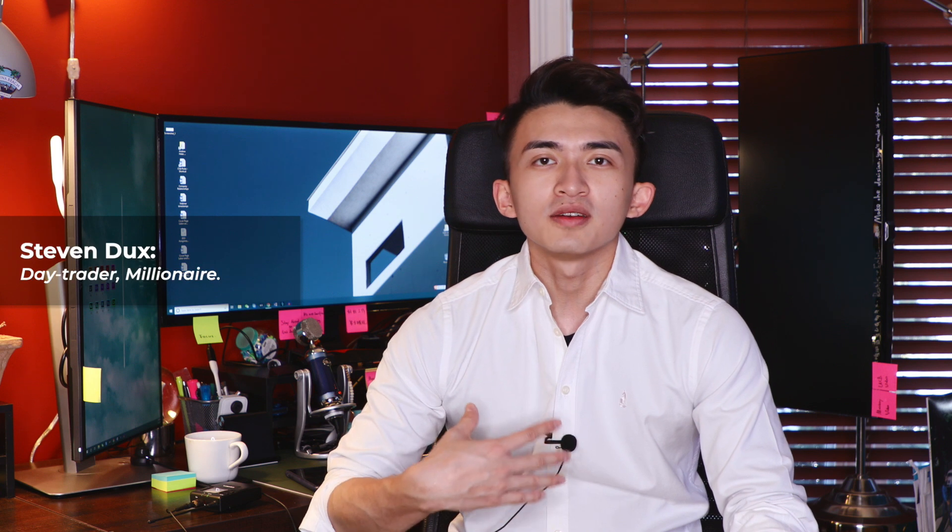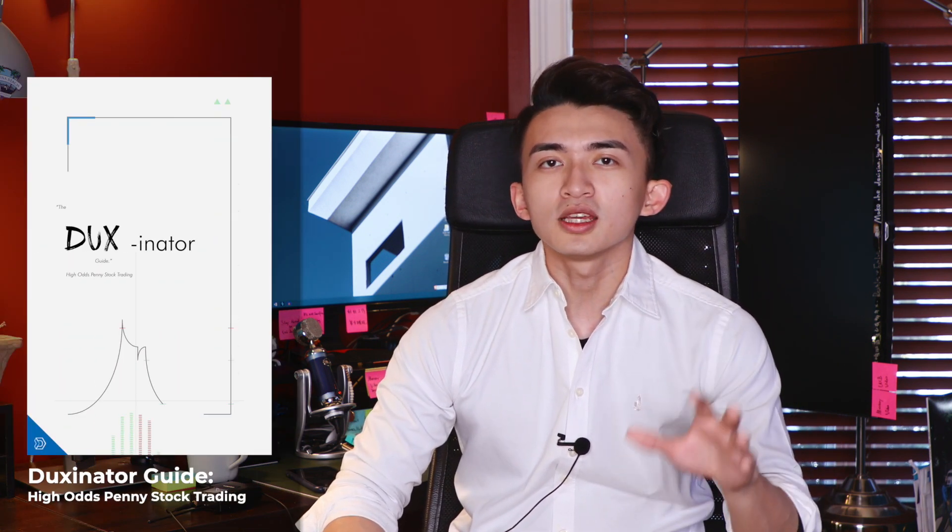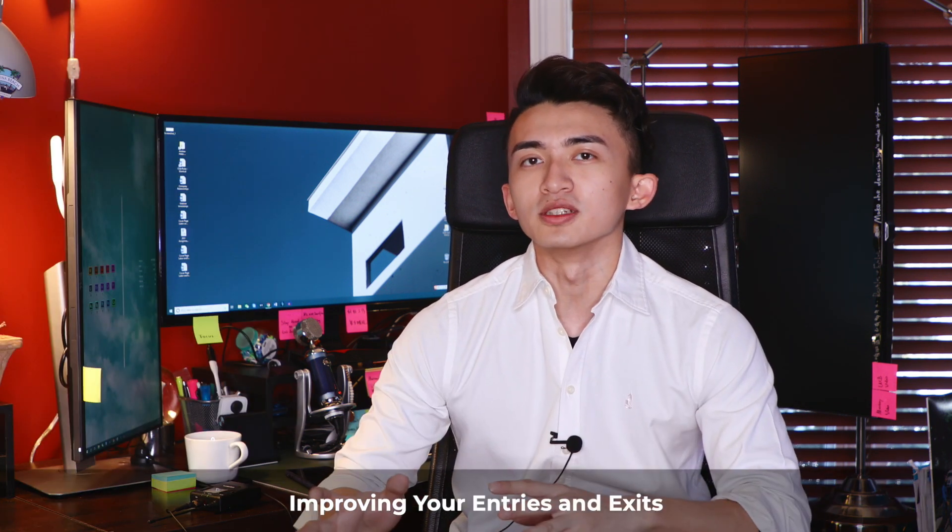Hi, my name is Steven Dux. I've been known for having turned $27,000 into almost $4 million within three years, and today I'm announcing the pre-sale of the Duxlander Guide DVD that will include the most updated strategies and all the formulas I've come up with to make your entry and exit more accurate.